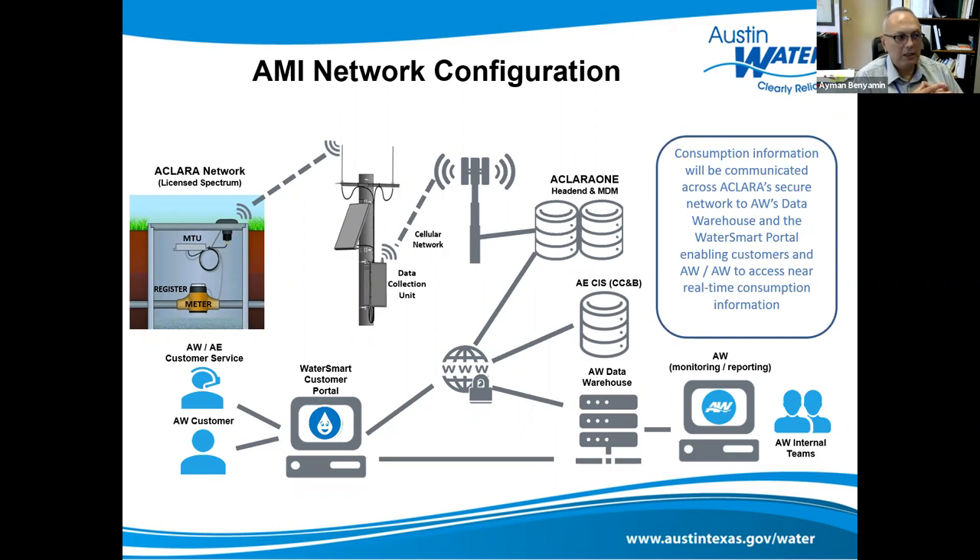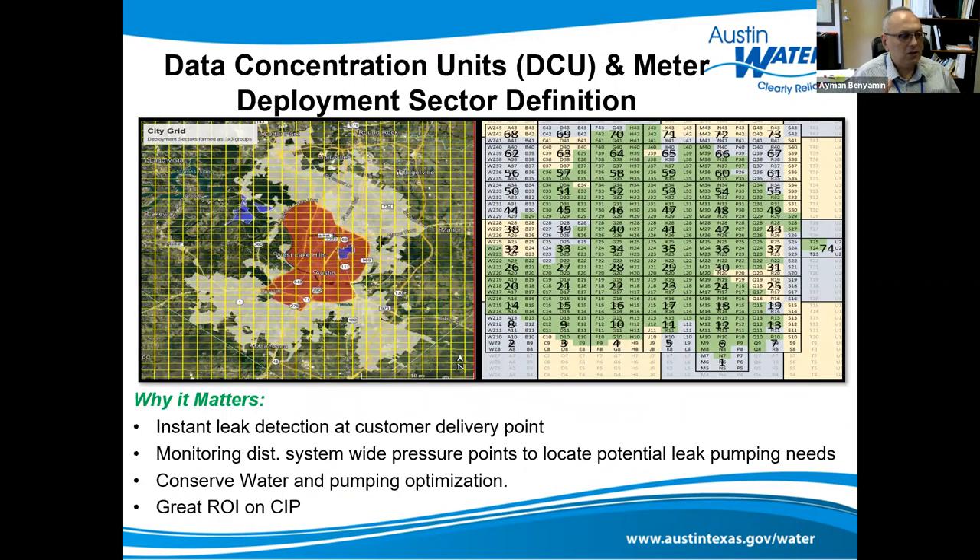We serve over a million customers, and the funds and infrastructure build-out are in progress, including the human infrastructure to support that system. It helps us prioritize which areas have the worst leaks so we can reduce our leak index. This gives us instant leak detection at the customer point in the monitoring distribution system — great ROI on CIP.